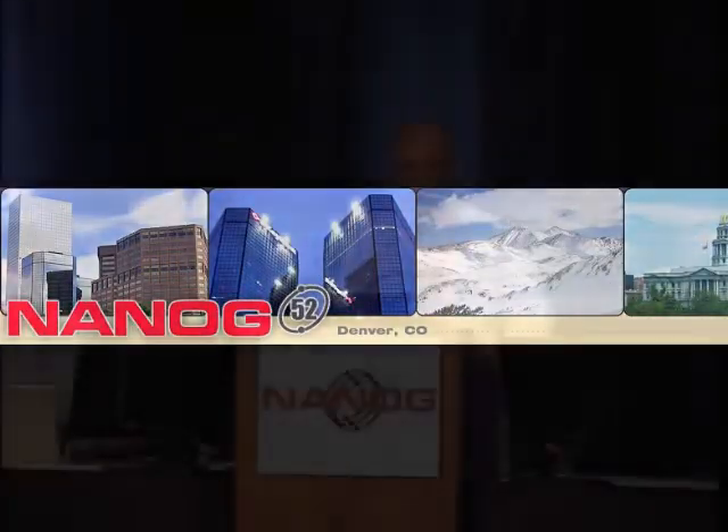I'd like to talk about how we see optical capacity scaling to meet Internet demand over the next decade or more. An interesting article was published in January by Adil Saleh and Jane Simmons — Adil's a program manager at DARPA. He made an audacious claim that the Internet has to grow 1,000x over the next 20 years.